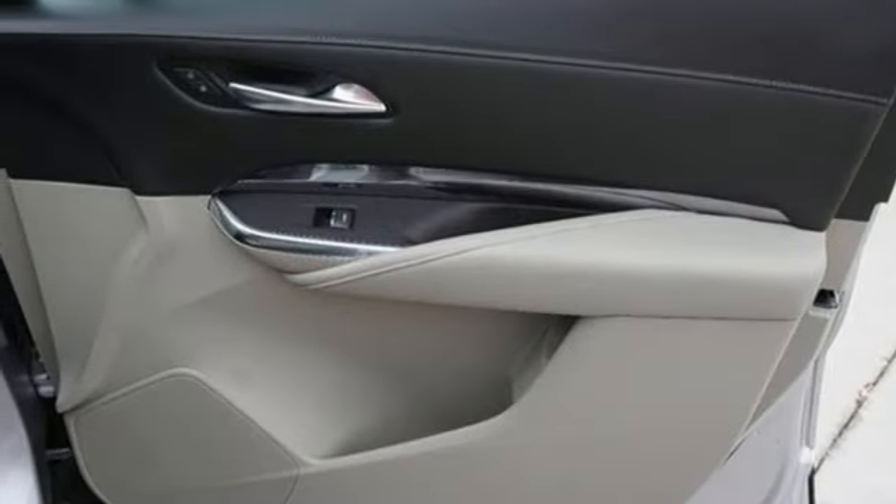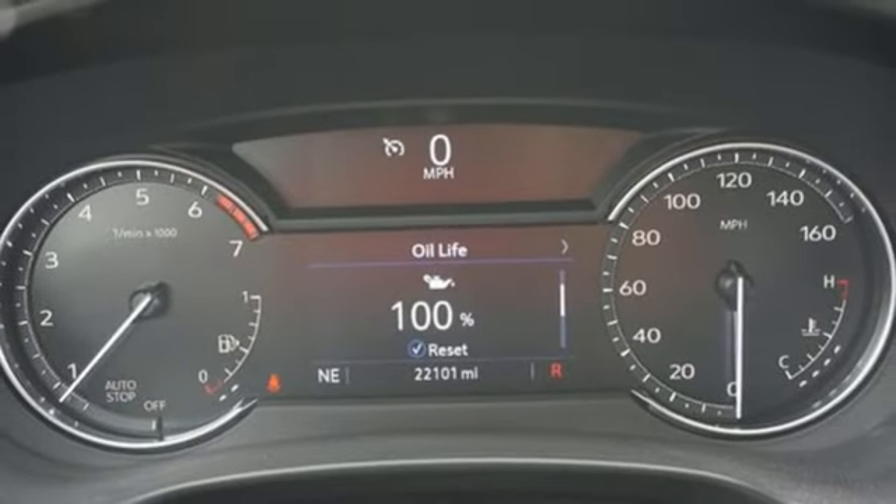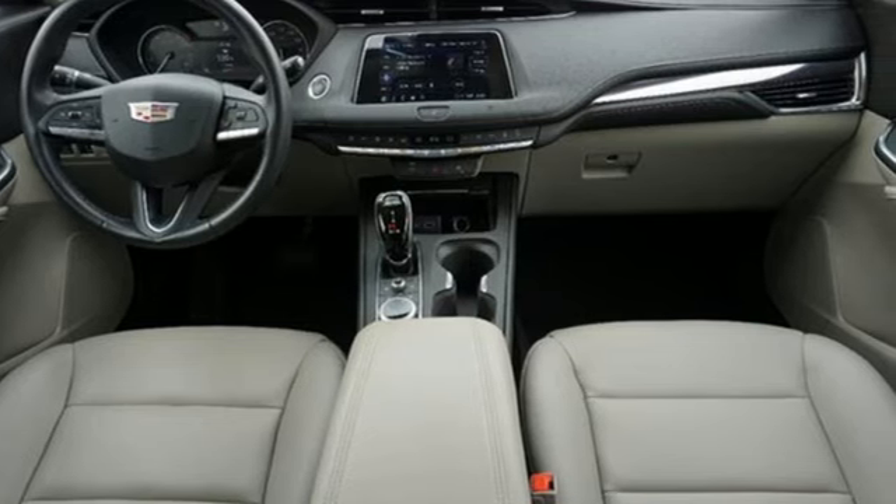Rear parking sensors. Streaming audio. Doors and push-button start proximity key. Leather steering wheel. Configurable instrument gauges. And automatic transmission.